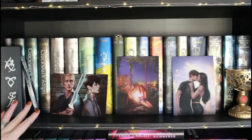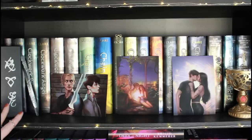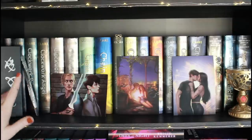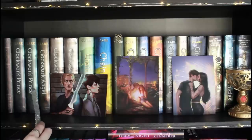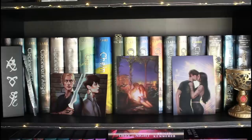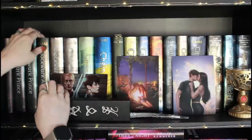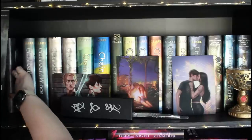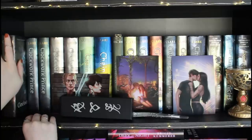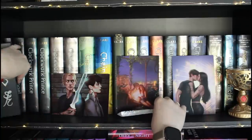Going down from the very top, this is my first official Cassandra Clare shelf — the rest of what you saw above is the shrine. This is mostly my original main series with no special editions. I have a couple copies of Clockwork Prince and Clockwork Princess because — wait, are they out of order? Oh no. They are out of order!